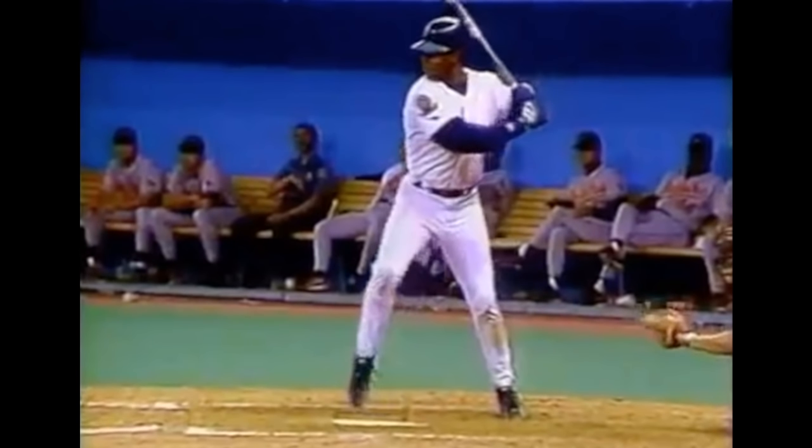Notice how stiff his front leg is when he strides and initiates the swing when his front heel drops — he gets into a great position. You hear all the time 'hit against a firm front side.' Look at that firm front side right there. His front leg is absolutely straight, his back knee is pinching forward towards the front leg, and he still has a tall backside. His hands at contact are palm up, palm down at the point of contact. His eyes are on the ball, he's watching the baseball and staying behind the ball.